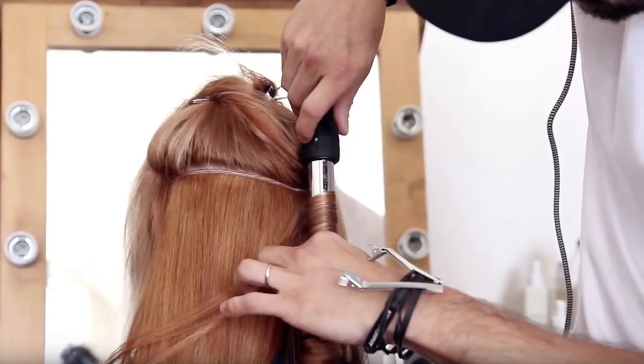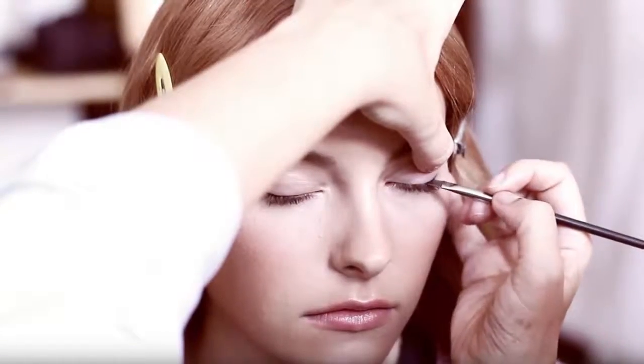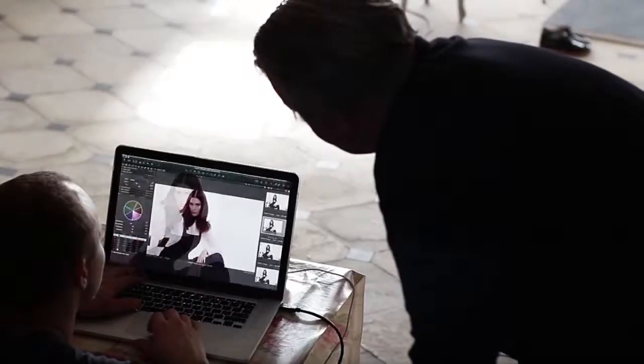We can color darker, lighter, and tone to tone. We can do fashion shades, cover gray, and we can do lovely blondes with high-lifting colors. I love it — it's amazing. It's like no limits.